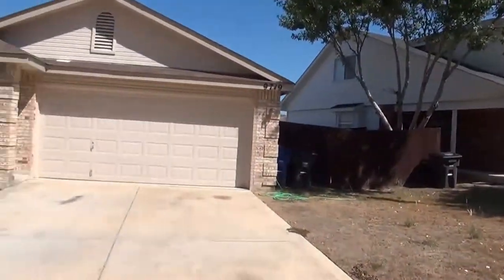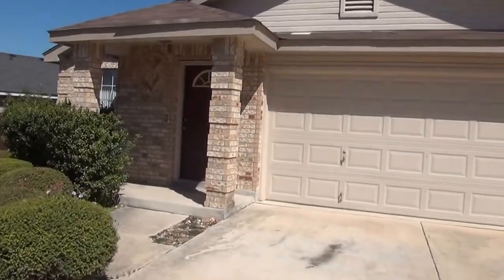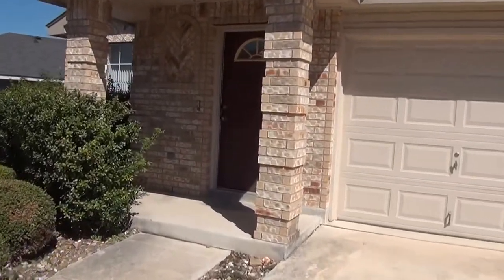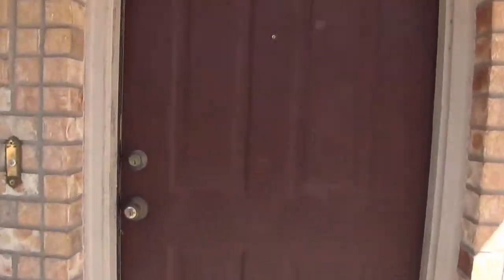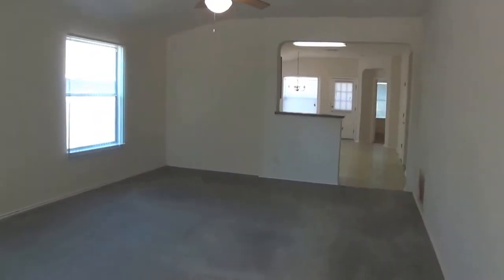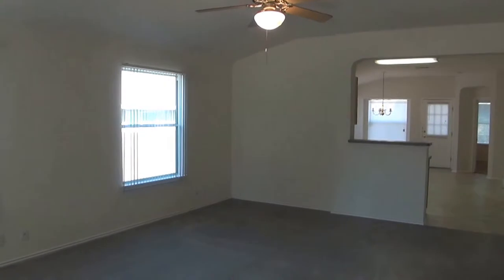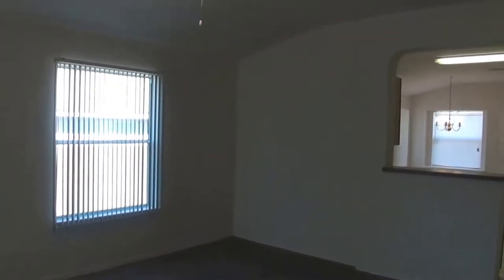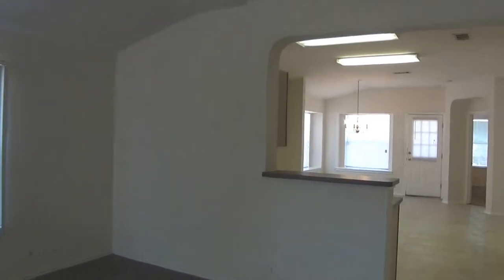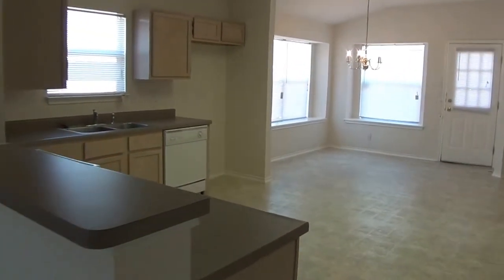Now we'll go inside and take a look at the interior. As you come in, you're going to have the living room — pretty good space — and then on into the kitchen.